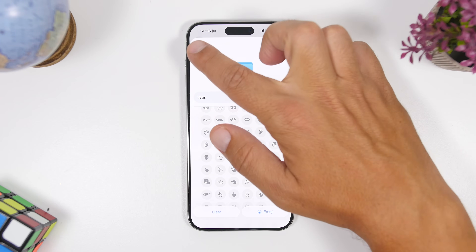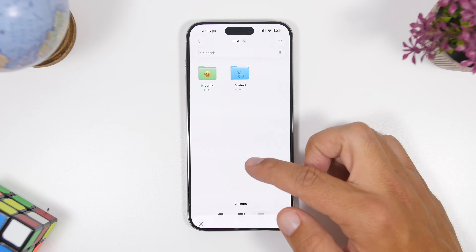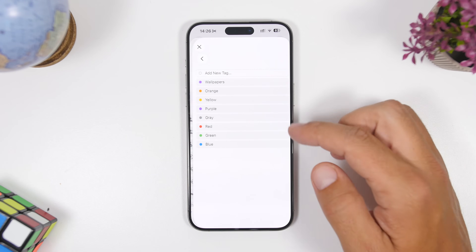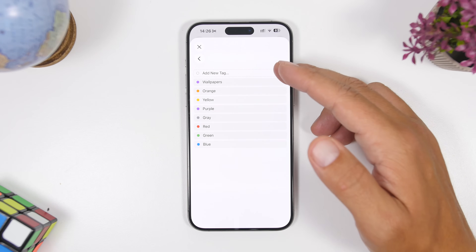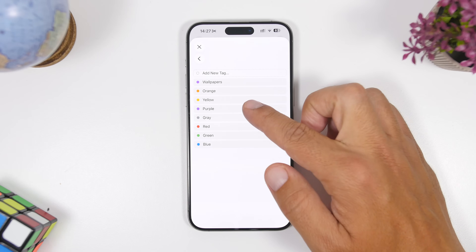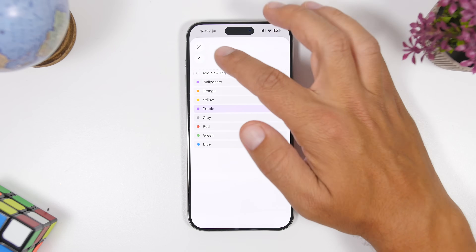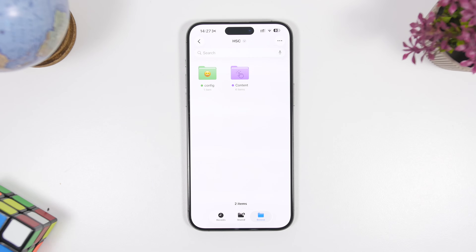Once you've done that, you can also add a color. To add a color, you need to add a tag. When you go to Tags, you'll have all kinds of different tags, and you can add a new one and pick a new color. Once you assign a tag to a folder, the folder will take on that color — which is really useful because it allows you to find saved things much more easily.